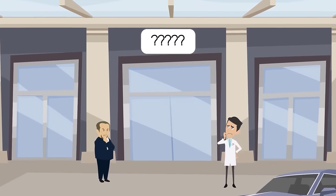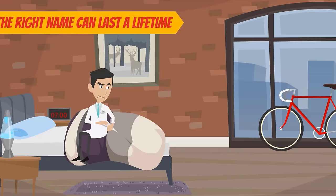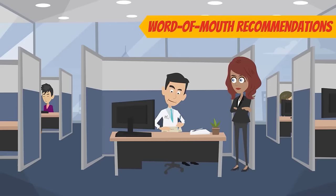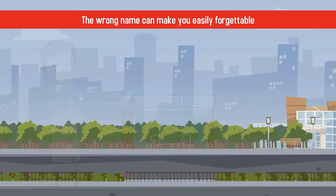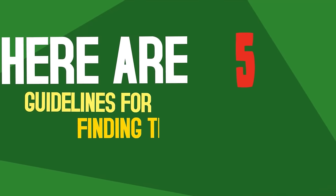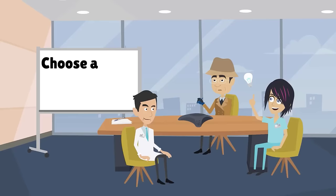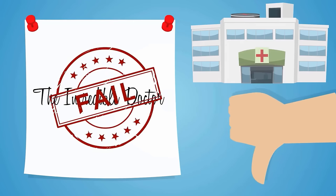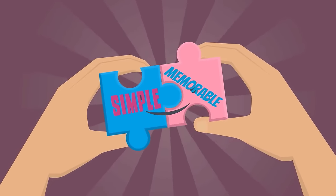Choosing a name for your medical practice could be one of the most important business decisions you ever make. The right name can last a lifetime, establishing your business in the community and facilitating word-of-mouth recommendations. The wrong name can make you easily forgettable or damage your reputation before you even get started. Here are five guidelines for finding the perfect name for your practice. Number one: choose a name that's easy to say out loud. Just because the name looks great on paper doesn't mean it won't leave patients tongue-tied when spoken aloud. Opt for something simple to say yet memorable.